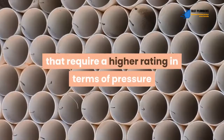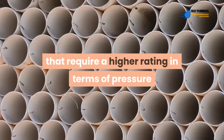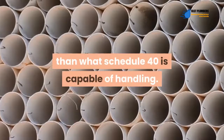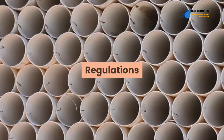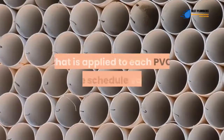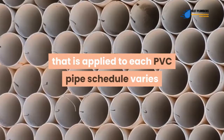Schedule 80 PVC is ideal for applications that require a higher pressure rating, as necessitated by plumbing codes, than what schedule 40 is capable of handling. When doing underground PVC pipe installations, the backfill applied to each PVC pipe schedule varies in weight based on the depth of installation.